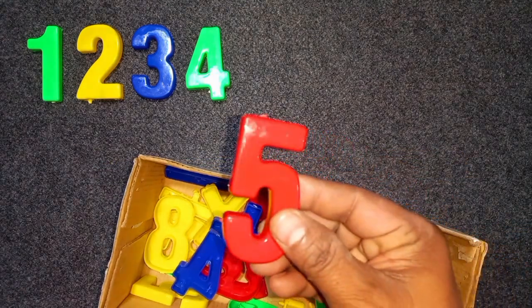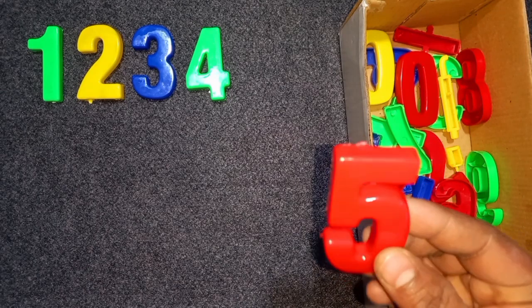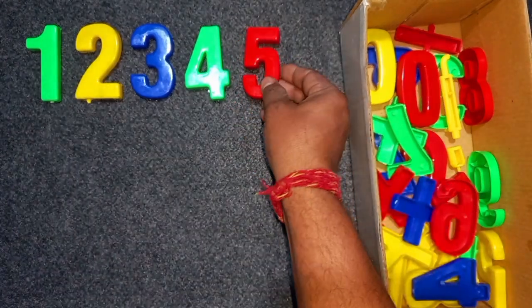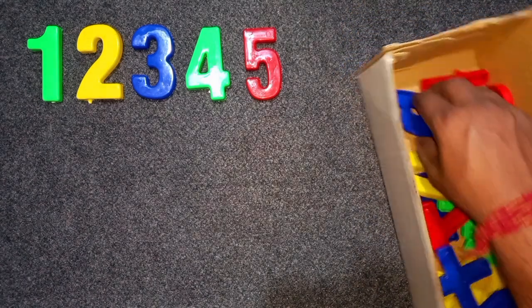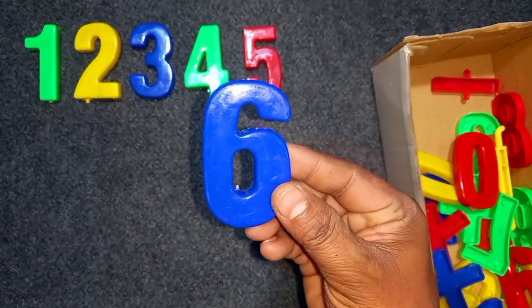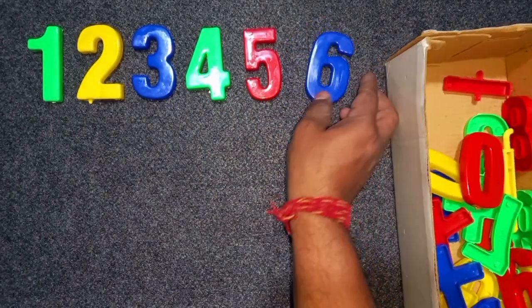Red color, five. Red color, five. Wow! Blue color, six. Blue color, six. Wow!